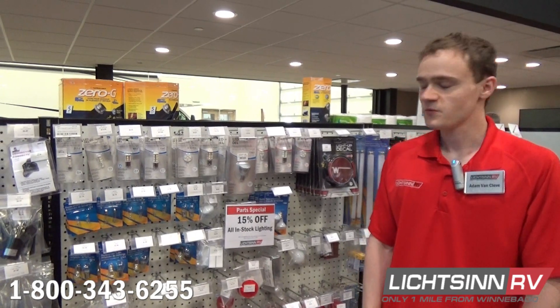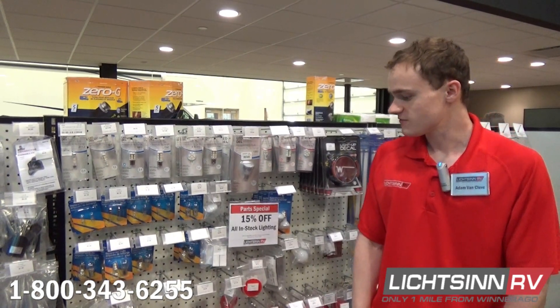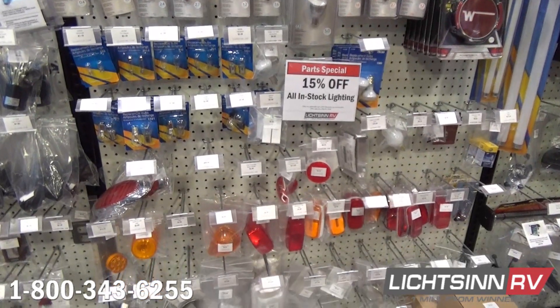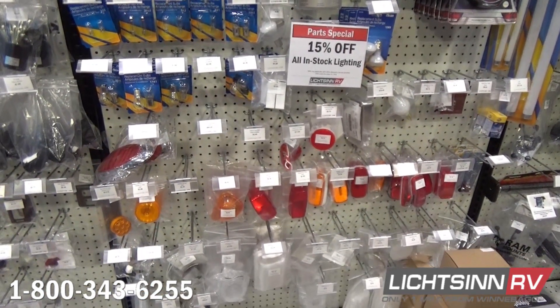Hi, this is Adam with the Litzen RV Parts Department. This month, we have all lighting 15% off — that includes your interior lights, your porch lights, your brake lights. If you need to get anything ordered, you can either put in a request online or give us a call at 1-800-343-6255.